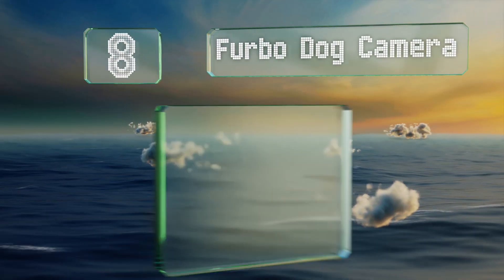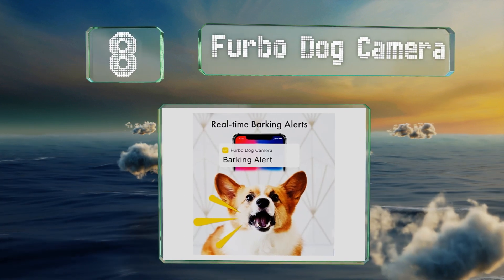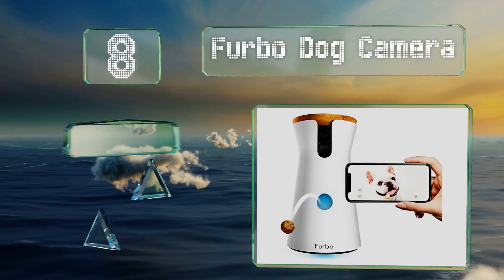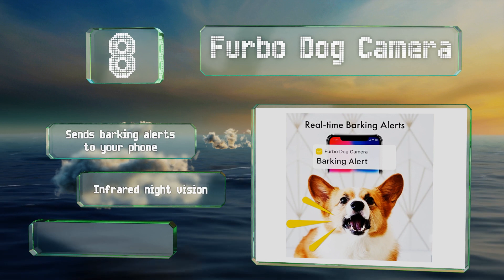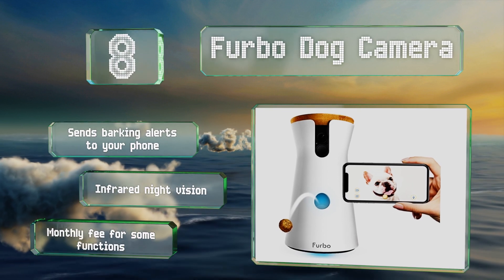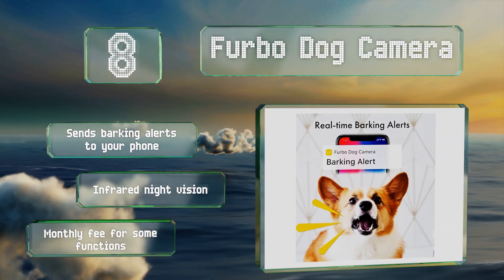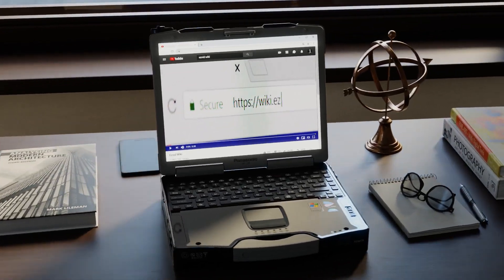Coming in at number eight, you don't have to wait until your work day is done to share a little love with your pup if you use the Furbo Dog Camera. It doesn't provide full meals, but it can dispense treats on command and provides two-way audio so your animals will know who sent the goodies. It sends barking alerts to your phone and features infrared night vision, however there is a monthly fee for some functions.